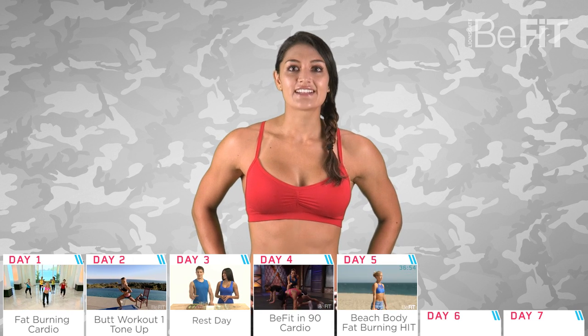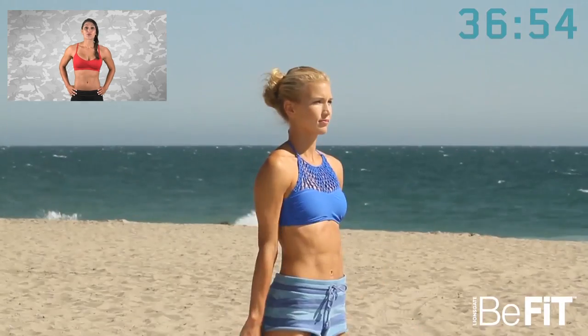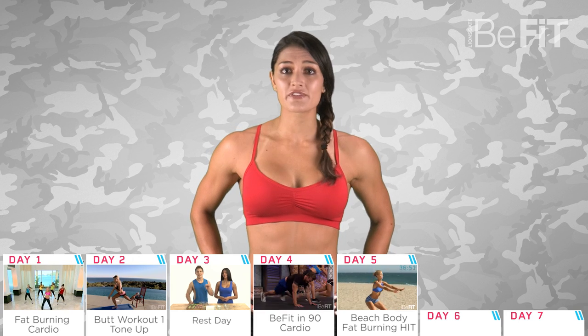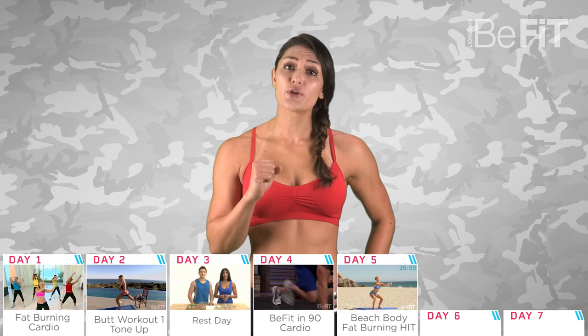Day five is a HIIT workout designed to get you that beach bod. It's a 40-minute routine, so make sure you are properly hydrated throughout and that you pace yourself. This one is a marathon, not a sprint. If you need more rest time, just skip some of the sets. But remember, there is rest time built in, so try and push through.